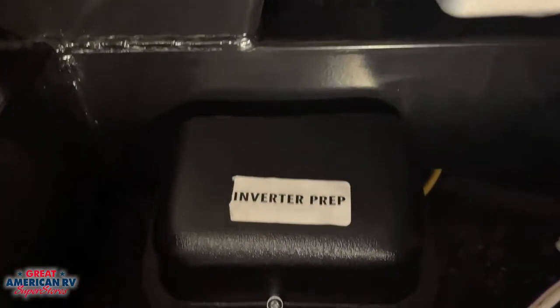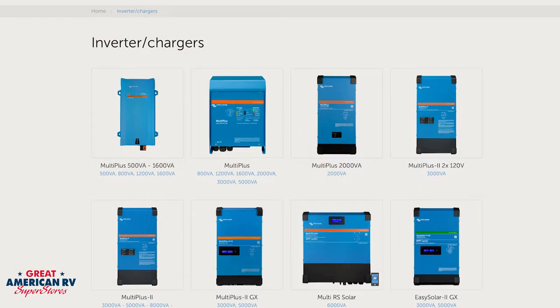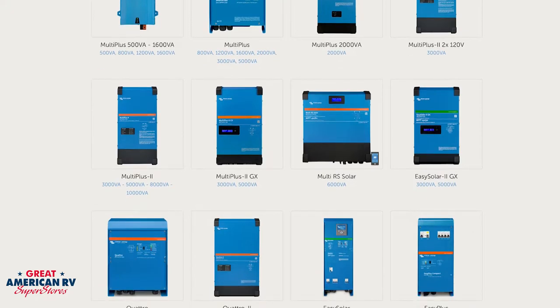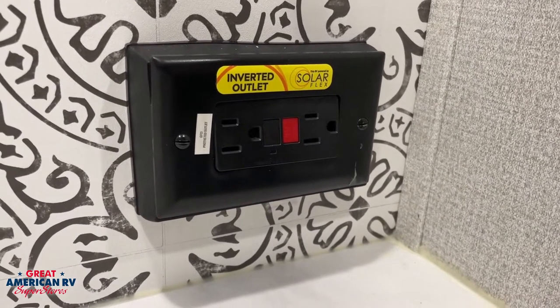Your Arcadia also comes prepped for the inverter kit. If you were to purchase the inverter and have it installed, you would also be able to convert your 12 volts to a 110 system to be able to run coffee makers, TVs, or even plug in your mobile device.